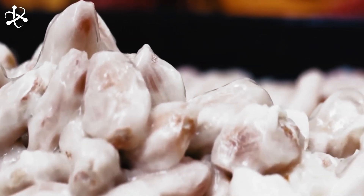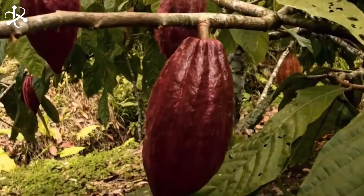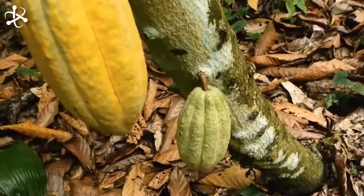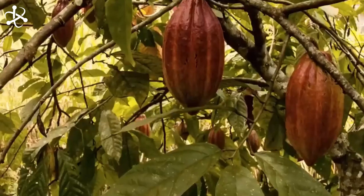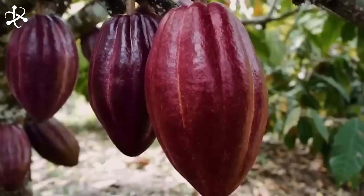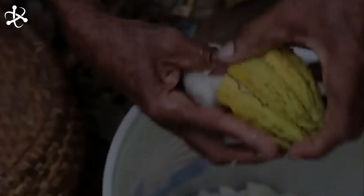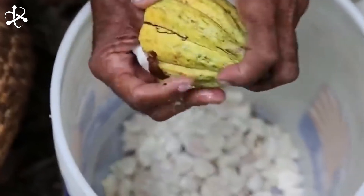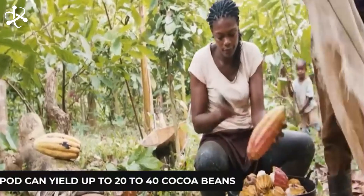After extraction, the beans undergo sorting and inspection. Skilled workers meticulously examine each bean, ensuring only the highest quality ones move on to the next step. To separate the beans from the flower shaft, a machete or club is used to gently break them apart, requiring precision to avoid damaging the beans. Once separated, the cocoa beans are collected and prepared for fermentation, a crucial step in developing the rich flavor and aroma.